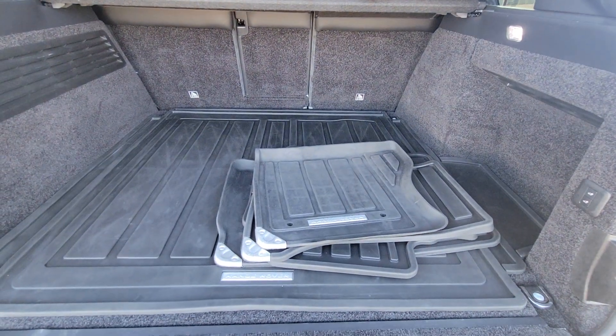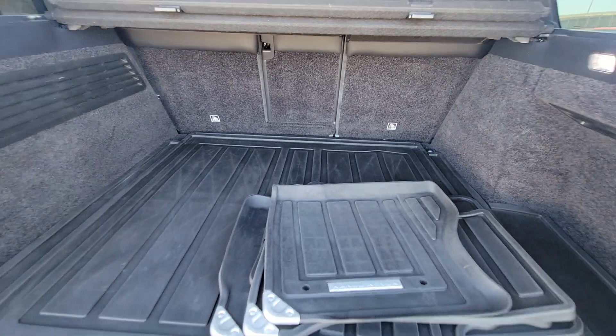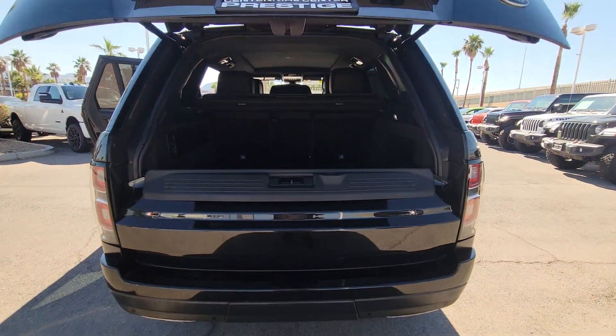Plush, hushed and powerful, this breathtakingly modern, supremely luxurious off-roader transports you in every sense of the word.